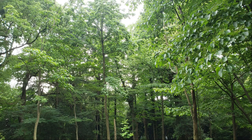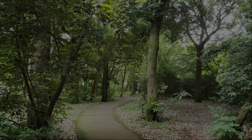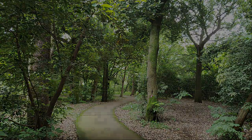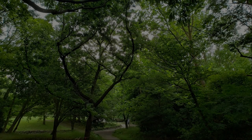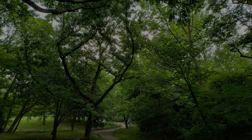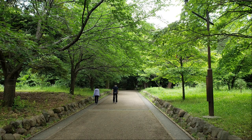I will go into the forest. It's a very nice park with many trees, and a great park to take a walk. I'm walking around in the forest for a while. I had a good forest bath.